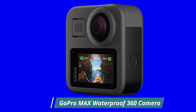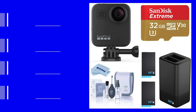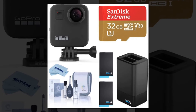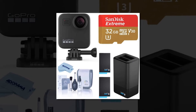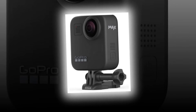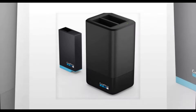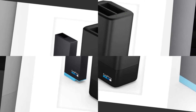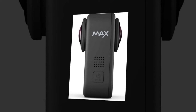GoPro MAX Waterproof 360 Camera. Brand: GoPro. The GoPro MAX allows for shooting single-lens hero-style video with unbreakable stabilization or capturing immersive 360 video content. You can vlog to the MAX with shotgun mic performance and a front-facing screen. MAX Hypersmooth delivers the smoothest video ever from a GoPro, plus game-changing horizon leveling when you want it. The Power Pano feature lets you capture unbelievable, distortion-free 270-degree panoramic shots with one click.